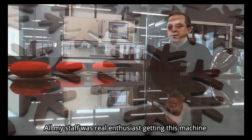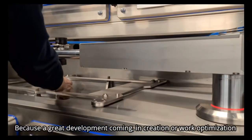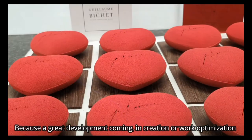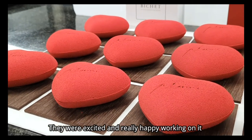Toute mon équipe était hyper enthousiaste de recevoir cette machine. Forcément, parce qu'avec tous les lots potentiels de développement qu'on peut apporter, tant au niveau création qu'optimisation au niveau du travail, ils étaient comme des fous et ils sont tous les jours heureux de travailler dessus.